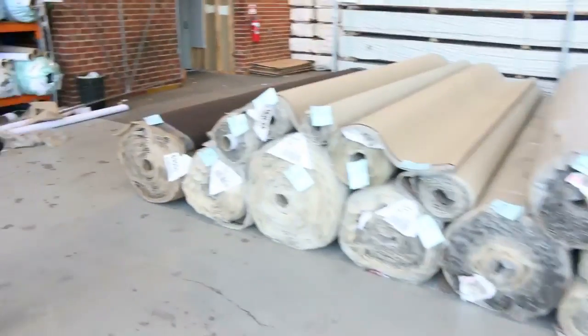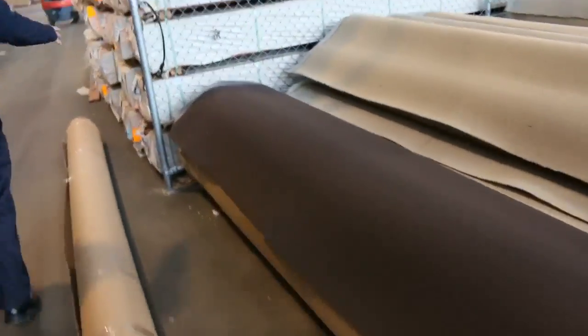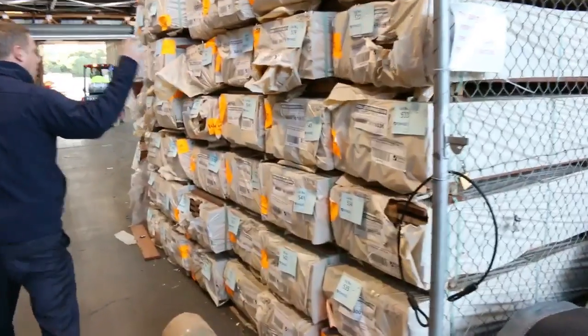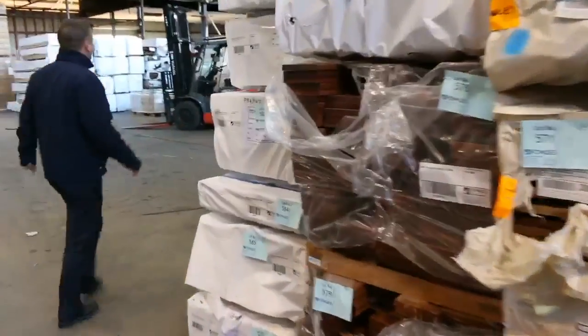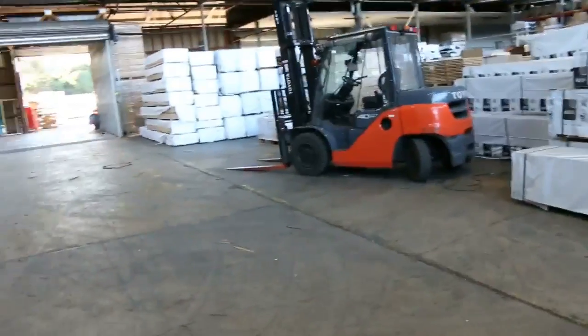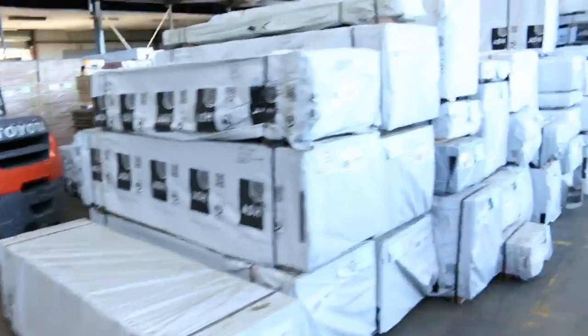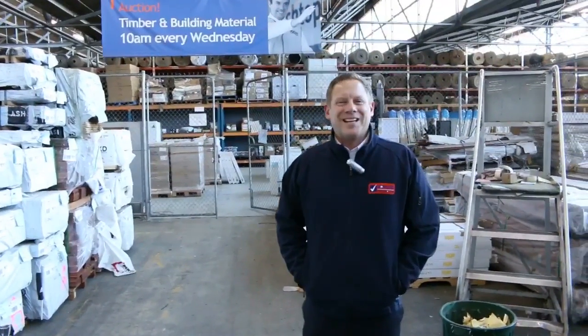Moving through now, let's have a look at the timber and building materials auction. About 600 lots of timber and building materials. Around the back here I can see some beautiful Vic ash. So all in all, three fantastic looking auctions — we look forward to seeing you here tomorrow at 10am. Thanks for watching.